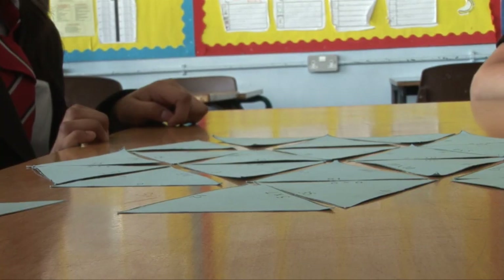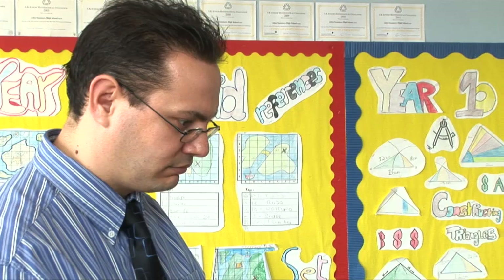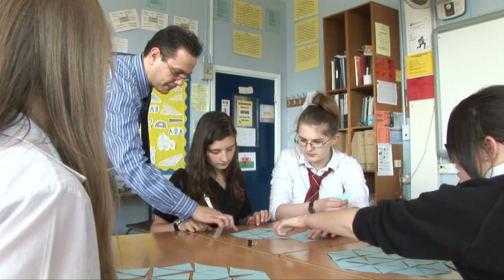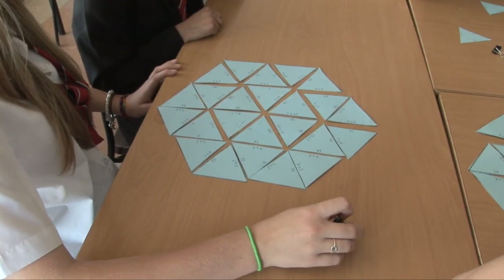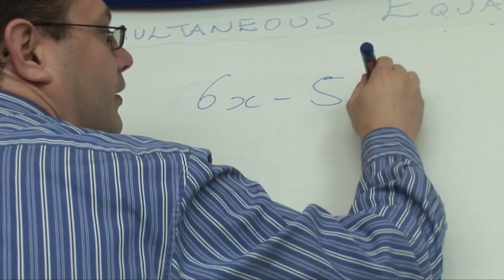Throughout Key Stage 3 we've introduced something called thinking skills. I'm not so interested in the answer — I'm interested in how they've done it, the mechanics of it. So it's not me on the board showing them how to do a question; I want to know how they are going to solve the problem. 75% of the time we can derive an answer from ideas that come from the pupils, so it's like they're taking ownership of their own learning.